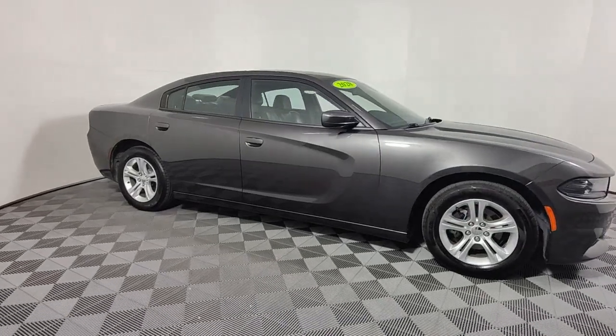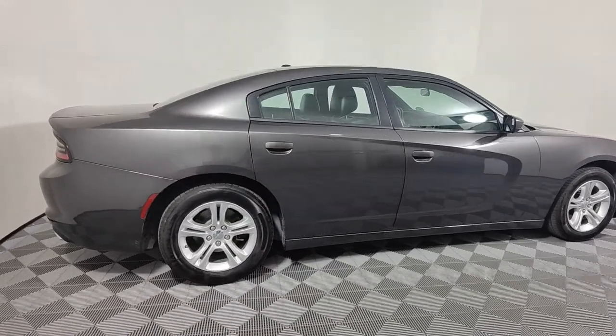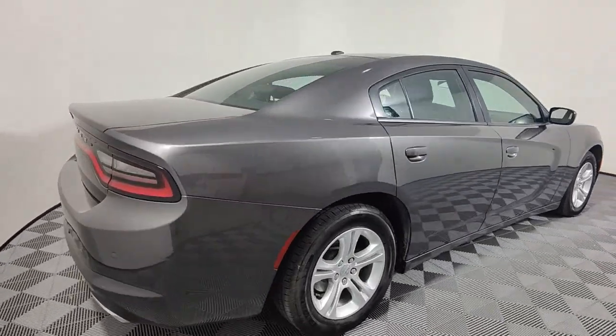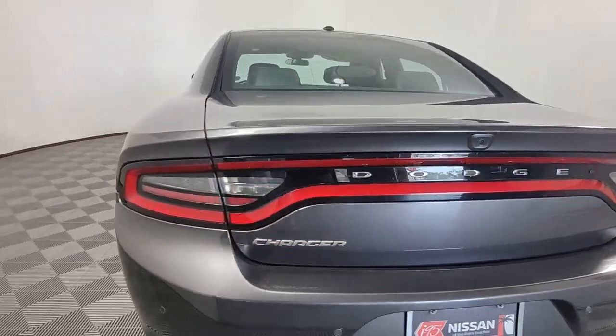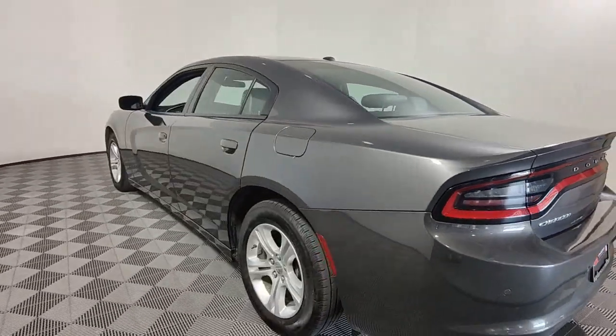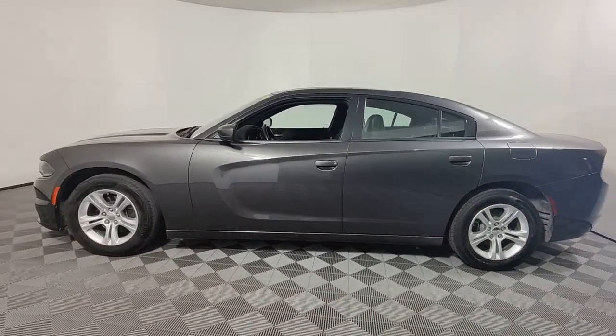Take a moment to check out the 2020 Dodge Charger. This vehicle is an outstanding buy with fewer than 70,000 miles on the odometer. Go bold or go home. The Charger packs aggressive athleticism and unexpected fuel efficiency into a driver-centered, family-friendly four-door package.